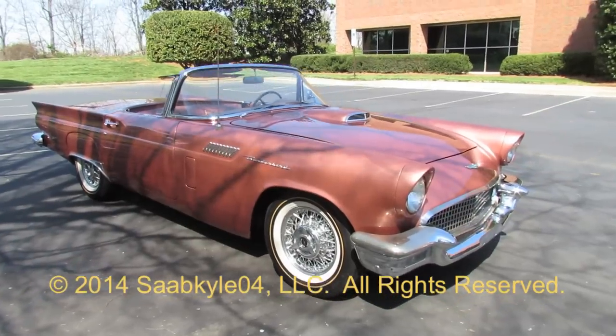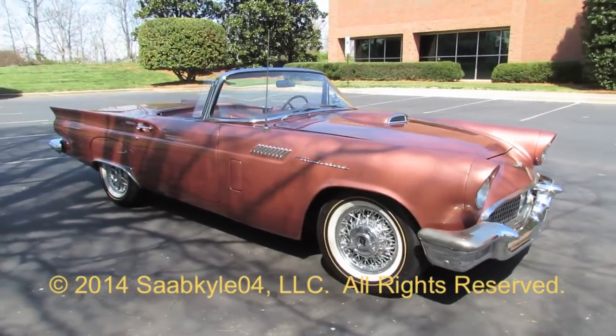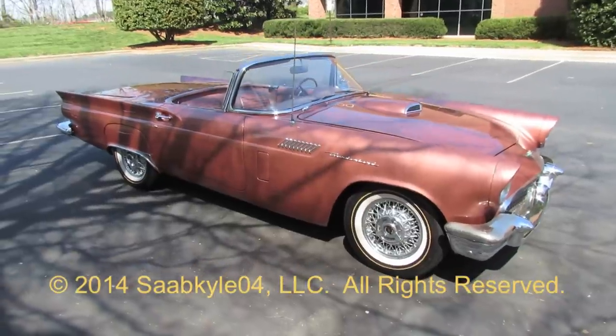Well everyone, I hope you enjoyed this in-depth look at the 1957 Ford Thunderbird. Be sure to stay tuned next time — there's a lot more where that came from. Take care everybody.